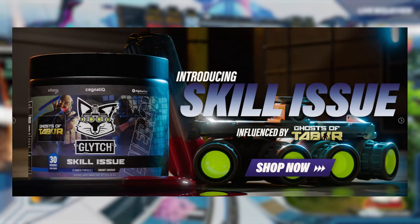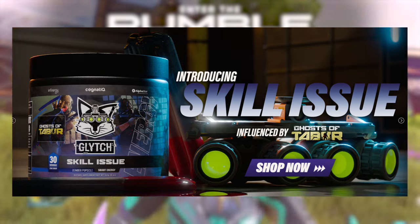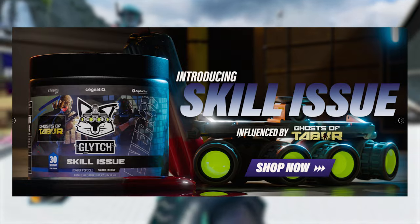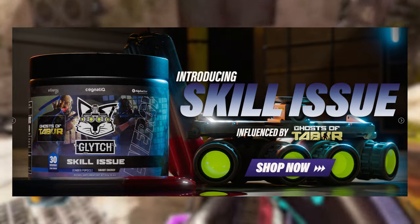Big shout out to Glitch Energy for sponsoring today's video — they've been supporting the channel for so long at this point. If you want to get a 20% discount on all purchases over there, not just the drinks but apparel, cups, whatever the case may be, the link is down in the description and you can use code jmiles to get your 20% discount.